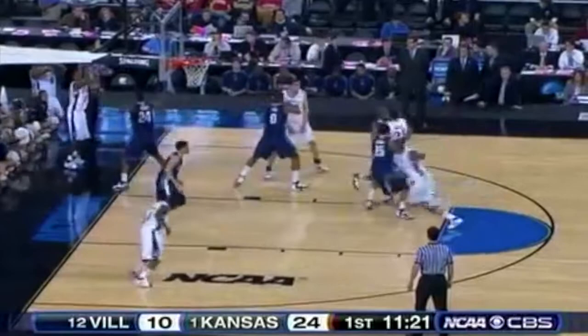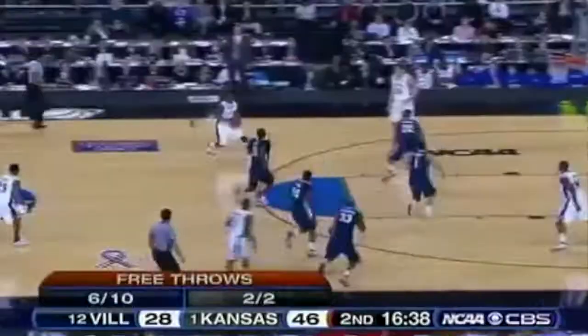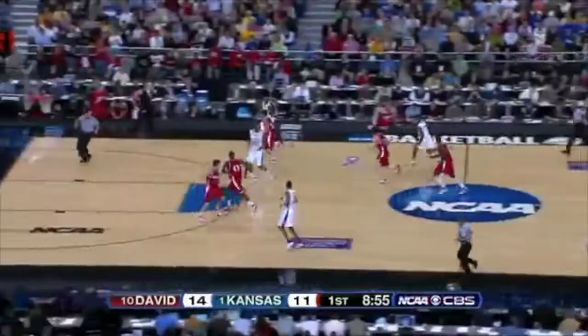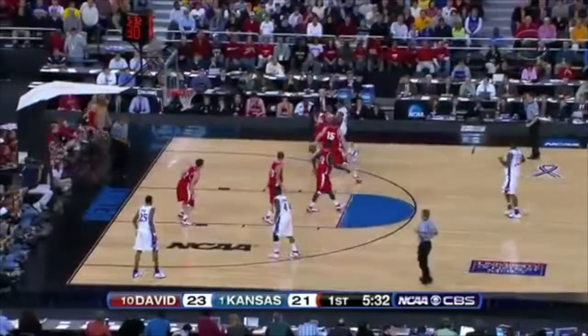Jayhawks with the basketball in the white uniforms — here's the lob! Jarell Arthur! Turn it over and give the other team easy opportunities above the rim again. Arthur — up and in. What a play! Perpetual motion machine.